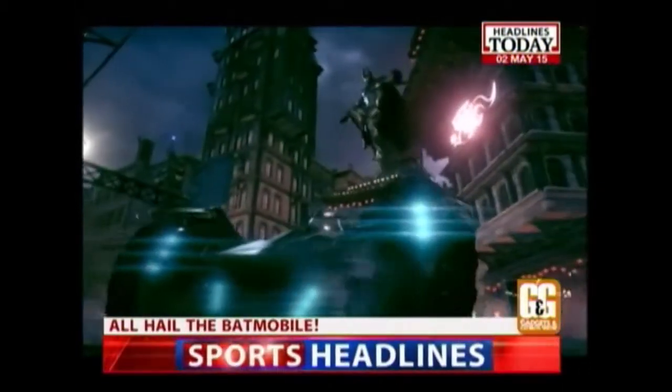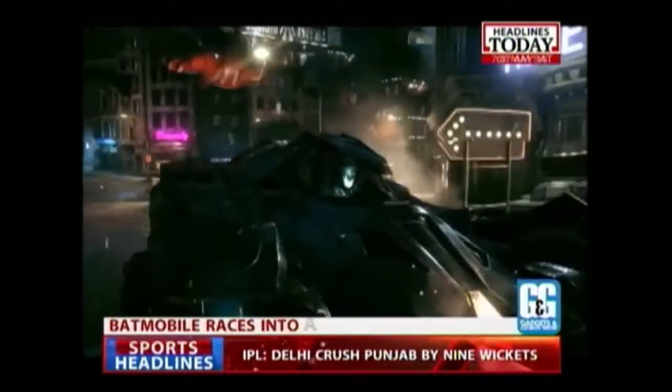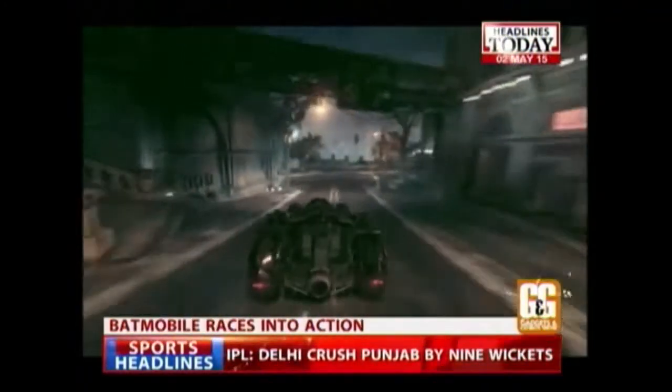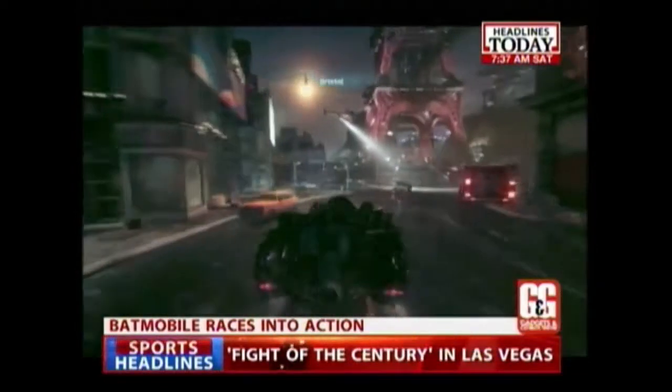Plus, there's the Batmobile. I mean, how epic is that? For the first time in the franchise's history, players will get to drive the Batmobile. First time ever? Yes. And it's a GPS-controlled Batmobile. That's the best part about it.